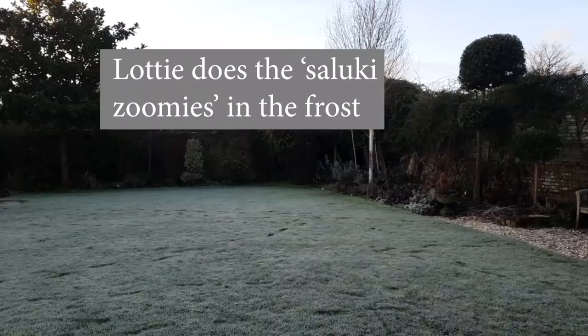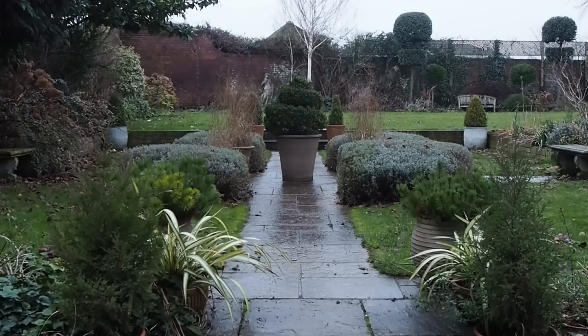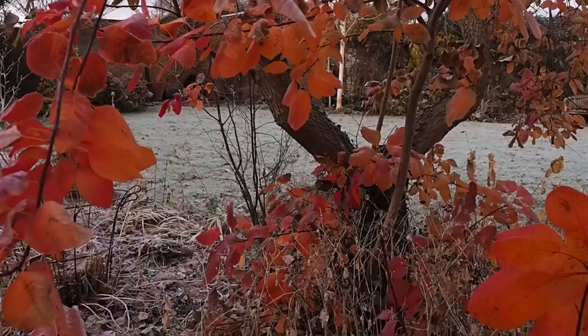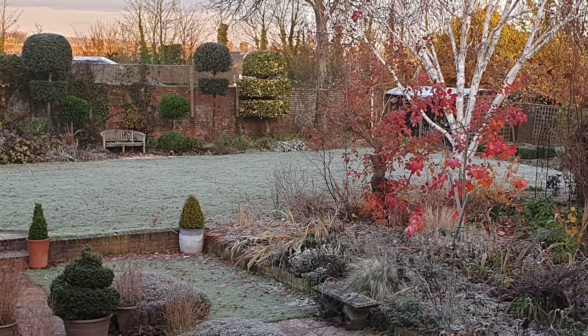I'll start with the weather — it has been surprisingly cold and surprisingly wet. We very rarely have frosts here in Kent in South East England, but we started the month with a series of really good hard sharp frosts. I have to do a shout out for my favorite tree, Cotinus coggygria Grace, which held on to its autumn color right until the first frosts, and the combination of frosts and those glowing red leaves was just beautiful.